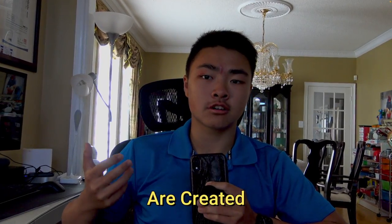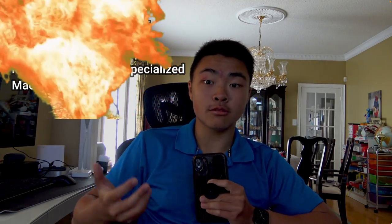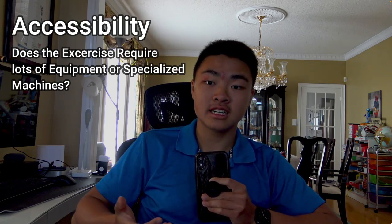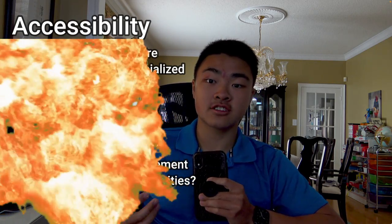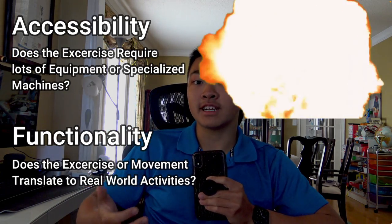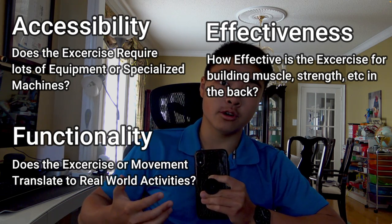Not all back exercises are created equally. Today I'm going to rank all the back exercises on this list on a tier list, ranking them on three factors. Accessibility — where can you do them? Can you only do them in the gym, at home, or anywhere? Functionality — is this exercise functional in everyday movements and activities? And finally, effectiveness — is this exercise effective at building strength, muscle, power, whatever your goals?